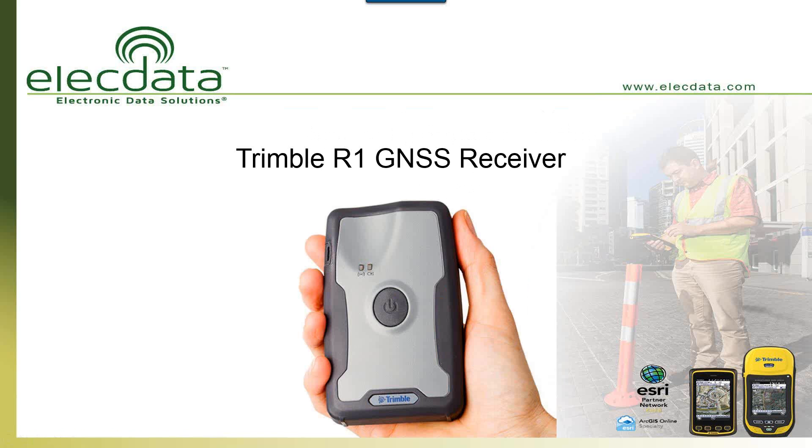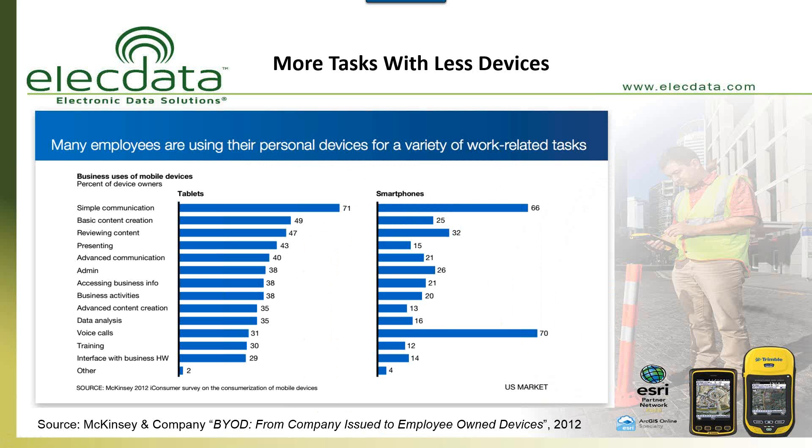Let's jump right into it. This is going to be a very 10,000-foot solution-type webinar. I want to give you a general overview of the capabilities of this device, how you connect with it, and some of the software options — and then we can get more into the one-on-one when your Electronic Data Solutions representative follows up with you in the next day or two.